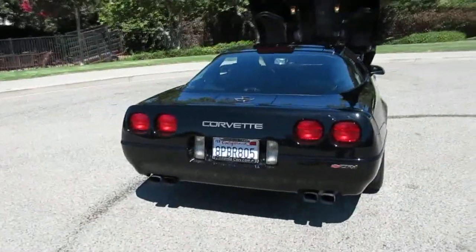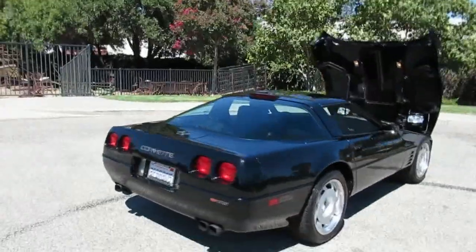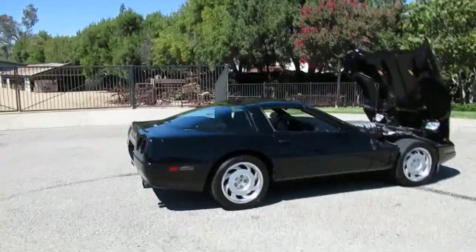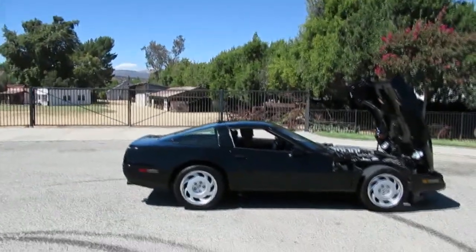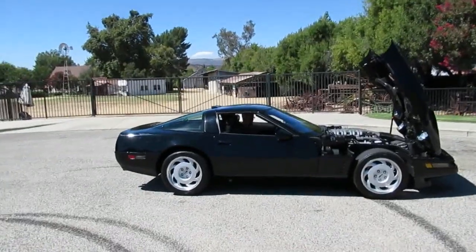We'll run around the back to show you what it sounds like — and this is all stock, no modifications, so it's a great collector car. If you want to see it in person, come visit us in Simi Valley. We're at 2158 Union Place, Simi Valley, California. Phone number is 818-591-1313. My name is Rich — I'd be happy to help you, and there's Gary sitting in the hot rod over there as well. Thanks for watching.